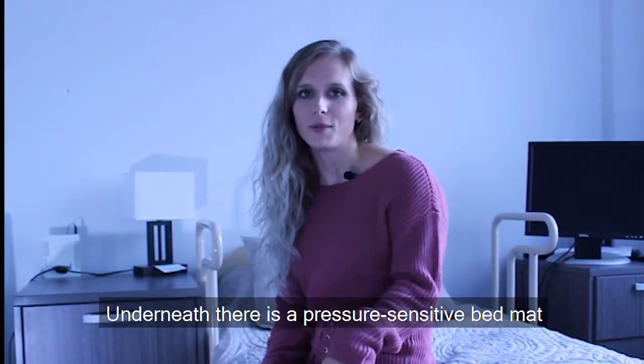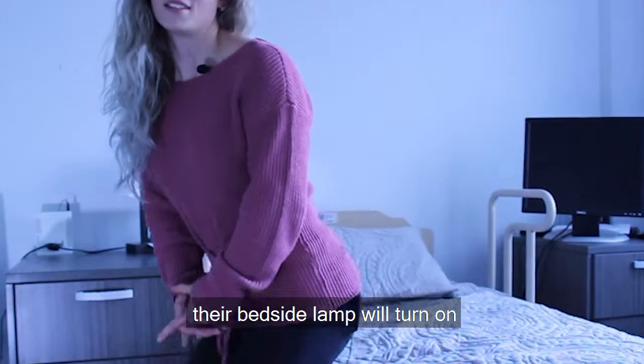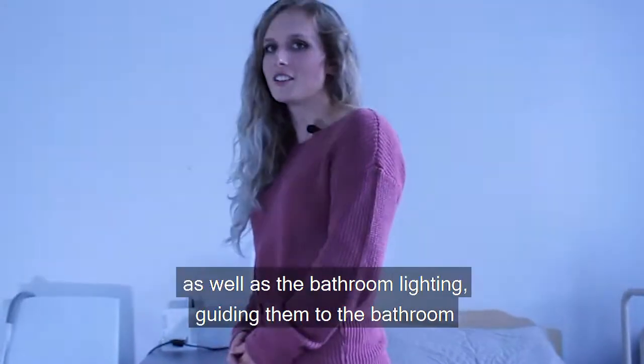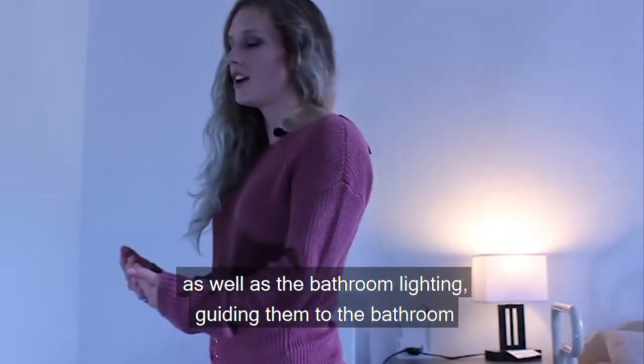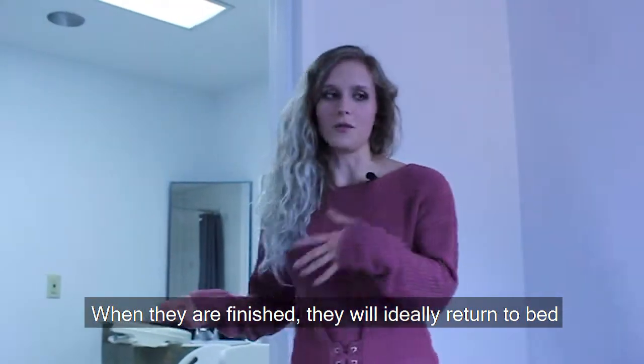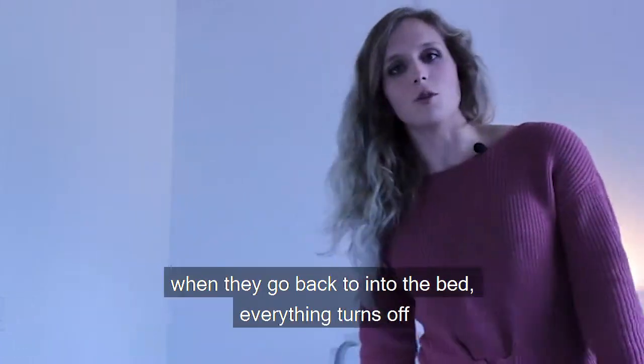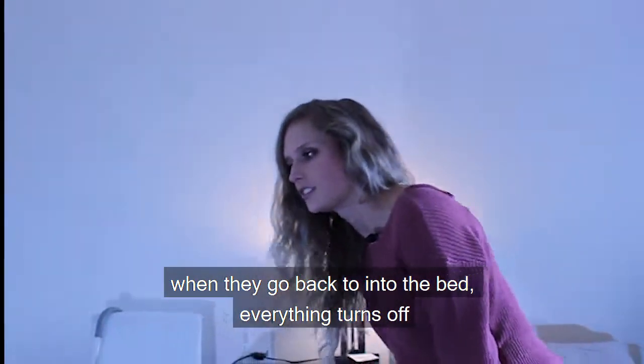Underneath there is a pressure-sensitive bed mat, and as a person with dementia gets out of bed, their bedside lamp will turn on, as well as the bathroom lighting guiding them to the bathroom. When they are finished, they will ideally go back to bed, such that when they go back into the bed, everything turns off.